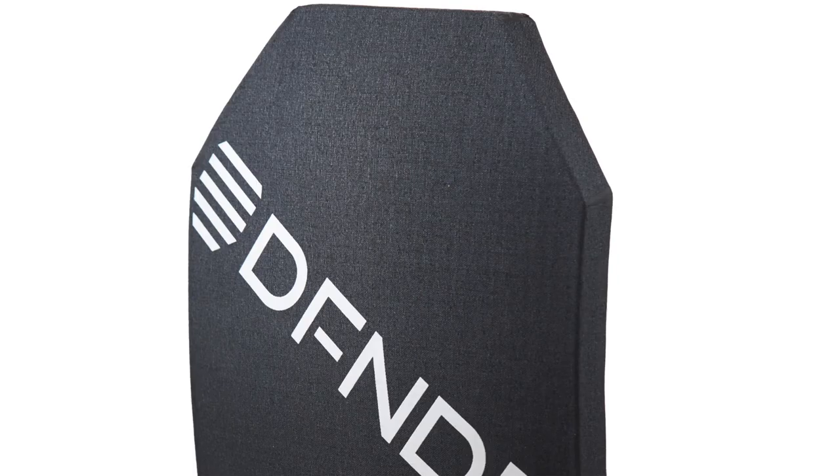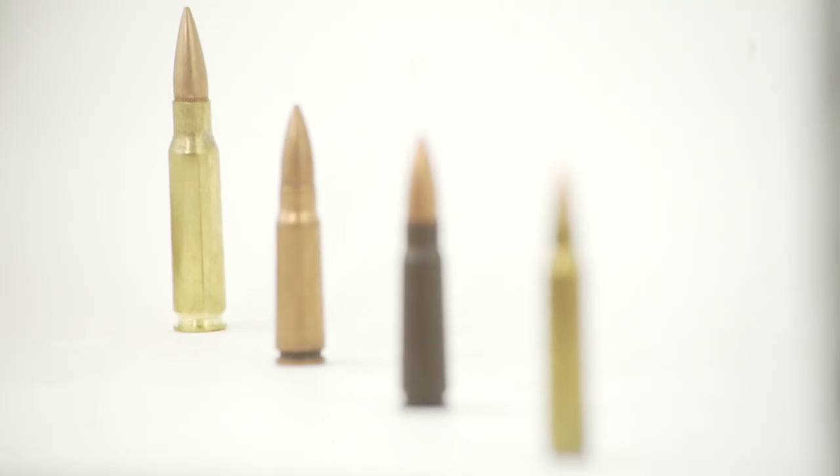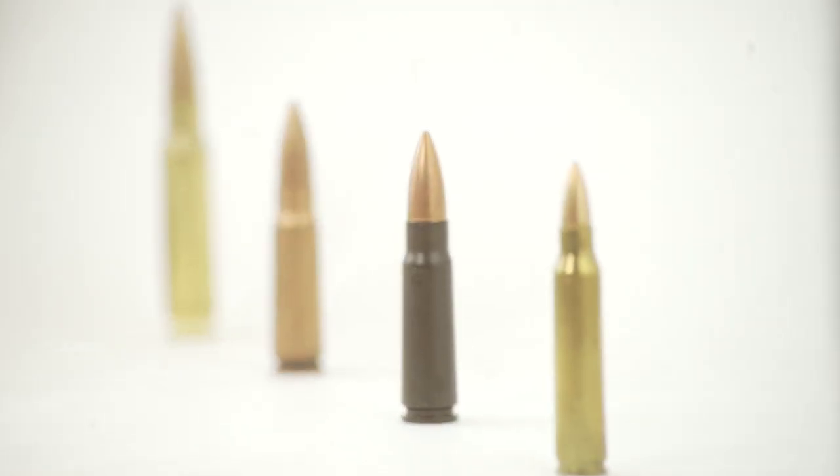My name is Dave Fernandez, and I'm the CEO and founder of DefenderArmor.com. This video is about the threat that our plate is NIJ tested to, and also the special threats that we've included to make sure that you're completely protected.